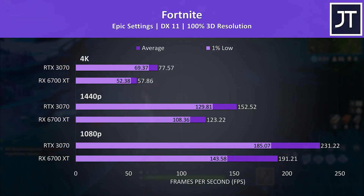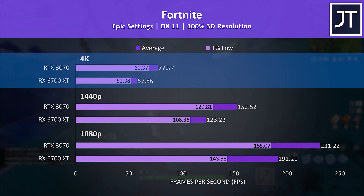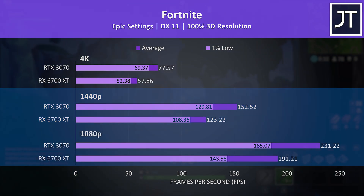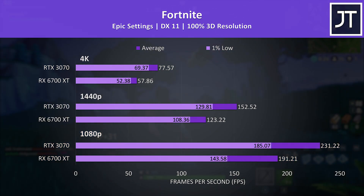Fortnite was tested with the replay feature using the same replay file with both cards. The 6700 XT wasn't quite at 60 FPS with max settings at 4K, but the 3070 was reaching a 34% higher average frame rate at this resolution. It still had an above-average lead at 1440p too — 24% higher — while the lead was 21% higher at 1080p, making this one of the bigger differences out of all games tested in favor of the 3070.